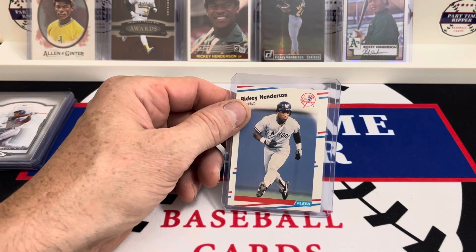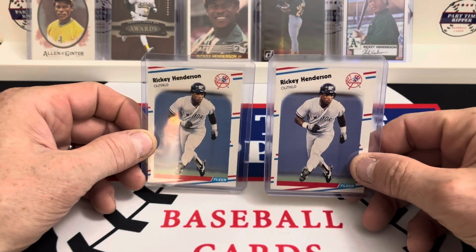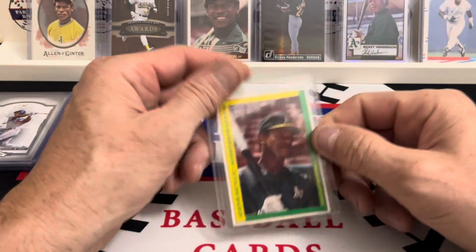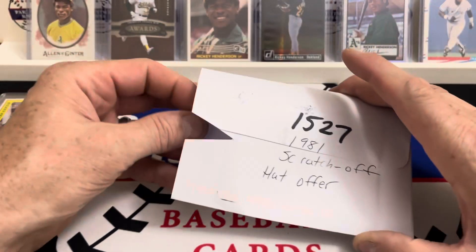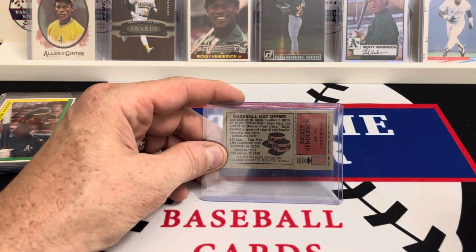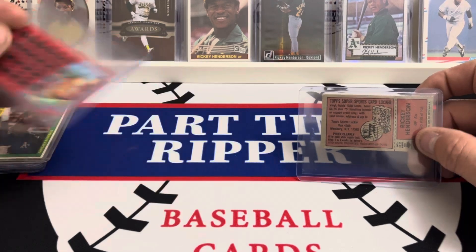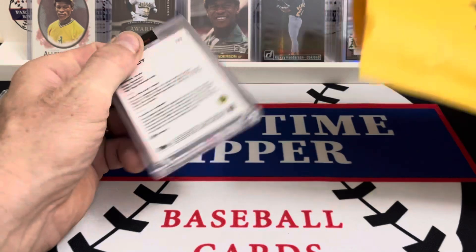I don't know if it'll show up — here's the base, I don't know if you can see that. Anyway, maybe there's a little reflection but that's that. Then we've got a 1990 Fantasy Baseball magazine card, pretty cool. Then we've got a 1981 scratch-off with the hat offer. And here is the one that I have — it's actually a Topps Super Sports Card Locker. How awesome would that be? And lastly we've got a Project 2020 card here.